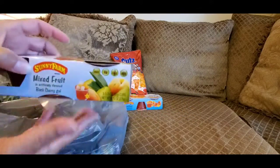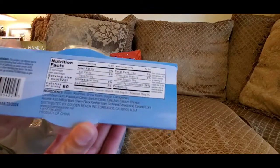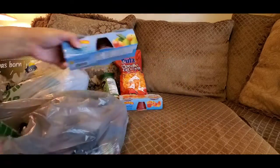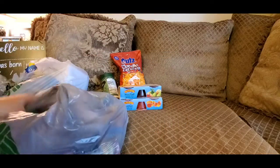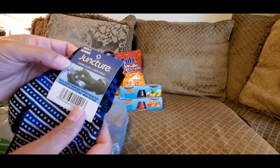I like to put these in the freezer, and when I need a snack I just grab one. There's the nutrition content for those of you that want to see the calories. I also went ahead and picked up these gloves — these are men's texting gloves, so you can text with these on.